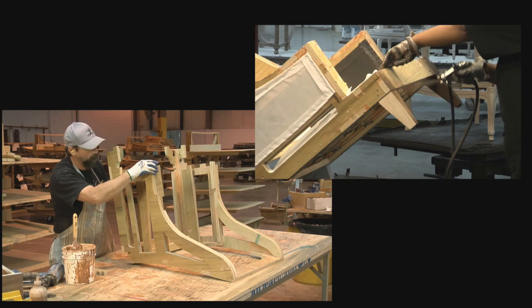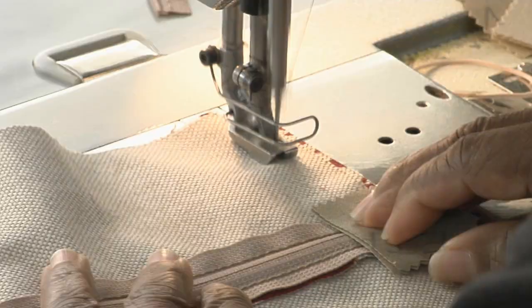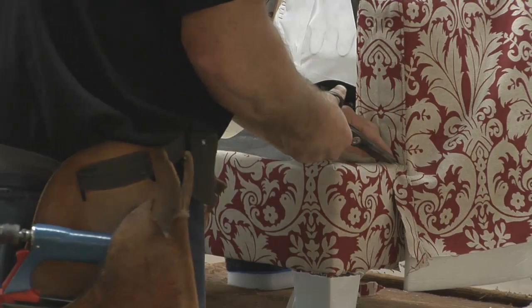The woods are joined and finished by hand. The springs are fitted by hand. Then the fabric is sewn, nipped, and tucked by hand.